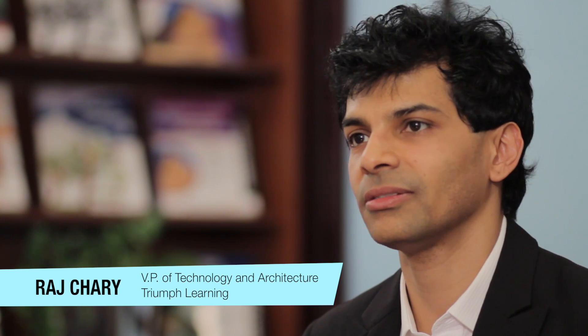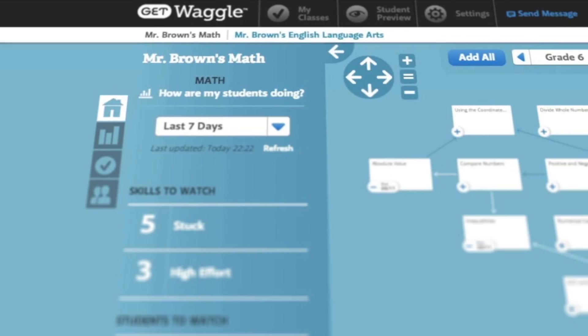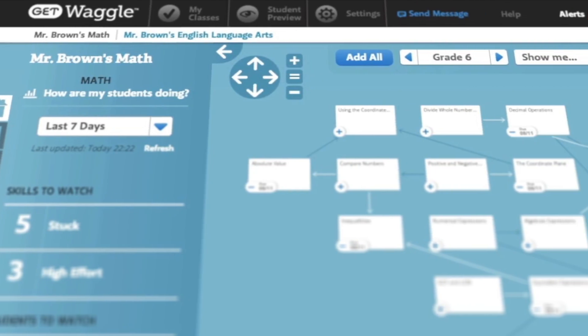Triumph Learning is an educational content provider and our users are predominantly our teachers, school admins and students. GetPagel is a very exciting product that we're launching in July 2014. It's a truly adaptive learning science-based product.